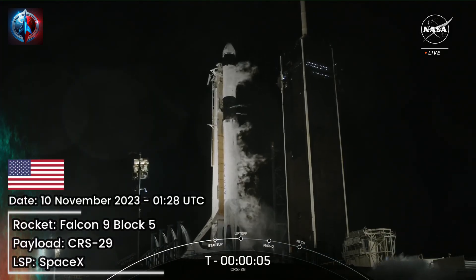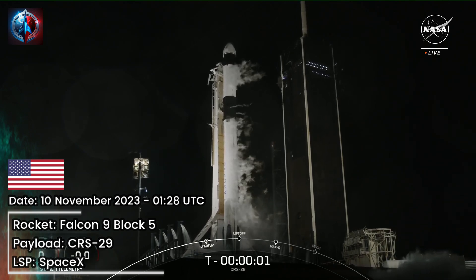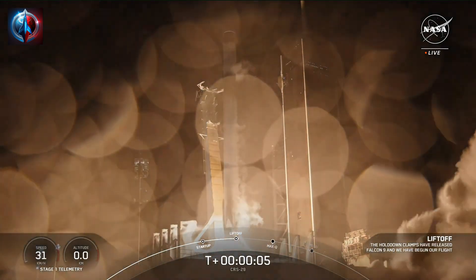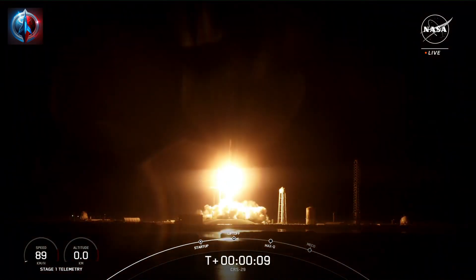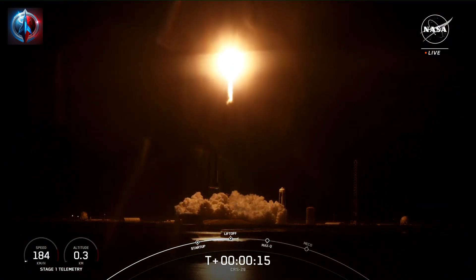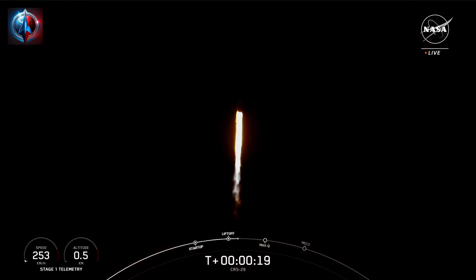T-minus 5, 4, 3, 2, 1, ignition, liftoff. And liftoff of CRS-29 carrying cargo, research, and a laser communications demonstrator to the International Space Station, now in its 25th year of orbital operations.